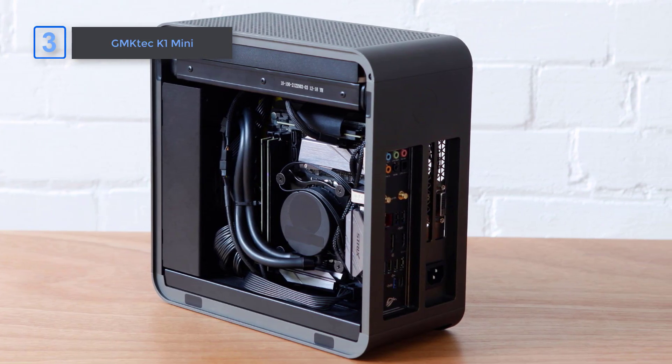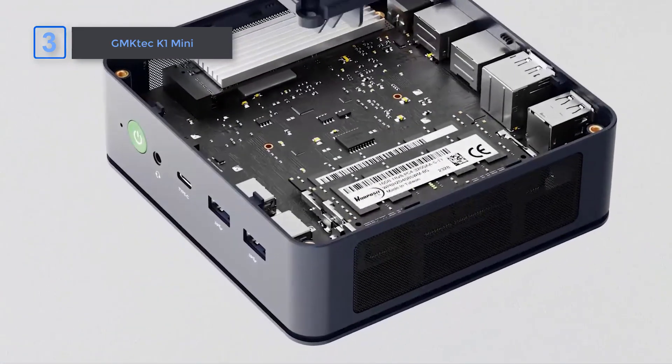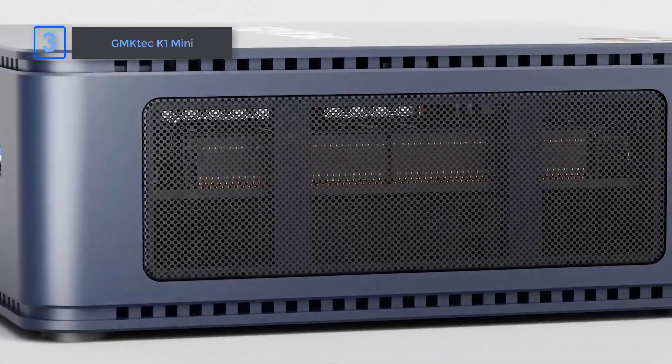It's less than half the price of the Mac Mini, after all. Instead, this is a PC aimed more at office tasks, web browsing, or even as a media hub to connect to your TV.